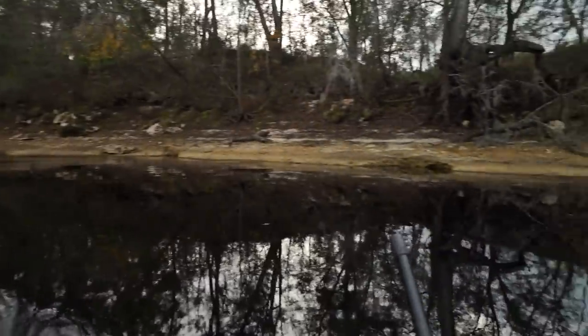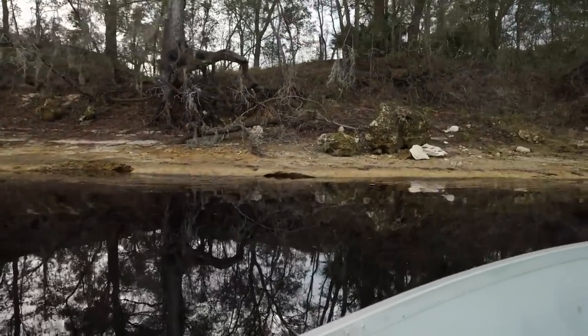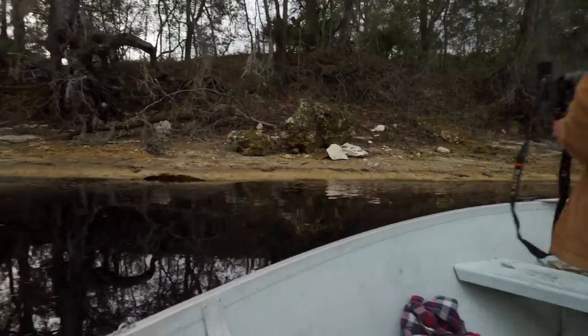We're at the second spot right here and it looks good. Look at that — big rocks all over the place. We're gonna motor up here and throw the anchor.